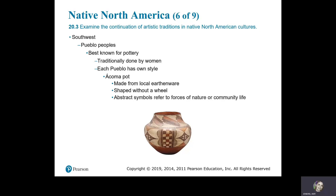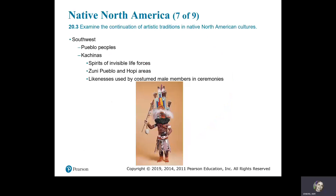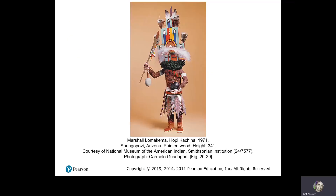In the Southwest, the Pueblo peoples are best known for their pottery, traditionally done by women, with each Pueblo having its own style. The Acoma Pot is made from local earthenware, shaped without a wheel; abstract symbols refer to forces of nature and community life. Jar, Acoma Pueblo, 1870–1880, earthenware and pigments. The Pueblo peoples also have the Kachinas — spirits of invisible life forces — in the Zuni, Pueblo, and Hopi areas. Likenesses are used by costumed members in ceremonies. Marshall Lomakima, Hopi, Kachina, 1971, painted wood.